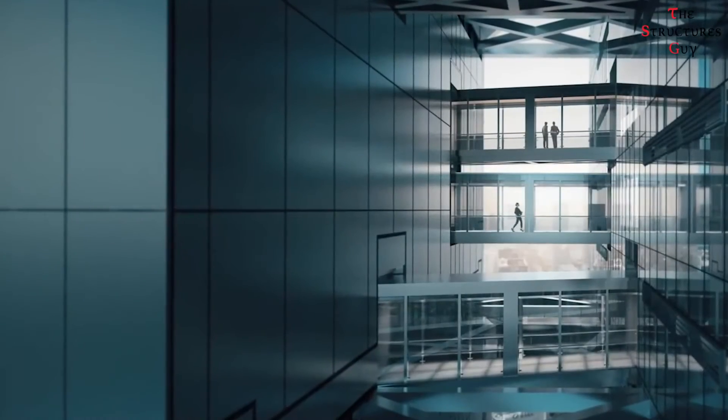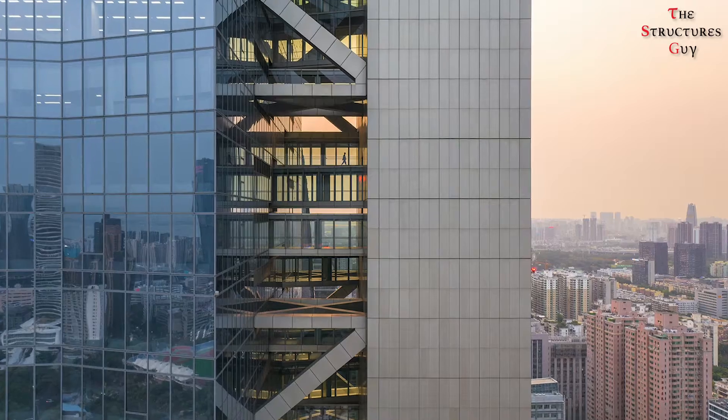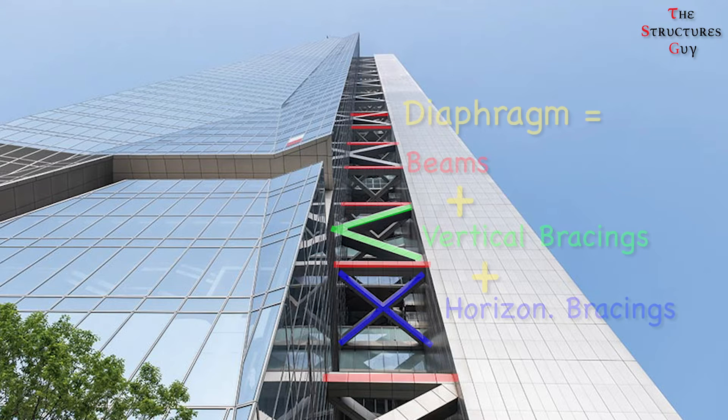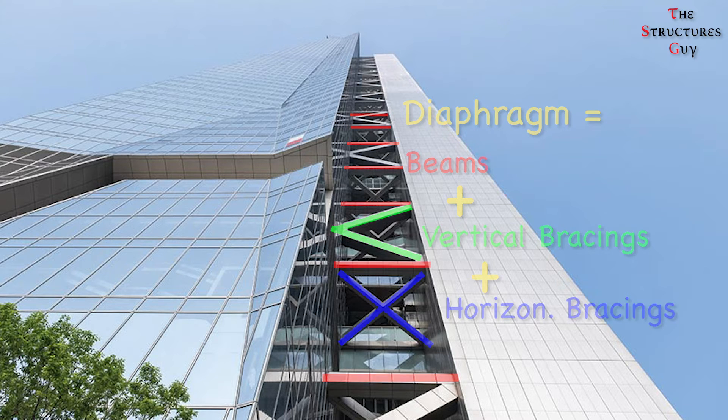There are other design choices that help resist seismic and wind forces. Not only are the main tower and the detached core linked by pedestrian bridges at every floor, but there are also horizontal diaphragms composed of beams and diagonal bracing on every fourth level. Those diaphragms act like floor slabs linking the two structures, which helps resist seismic and wind forces.